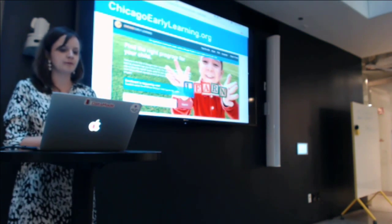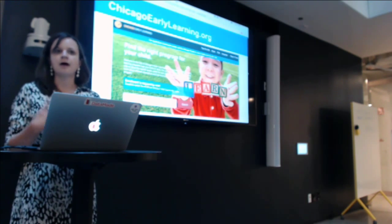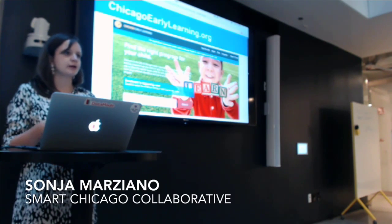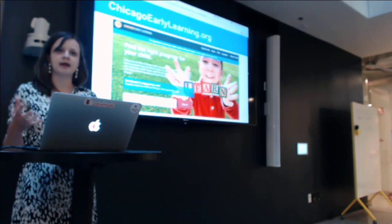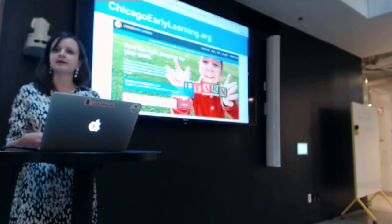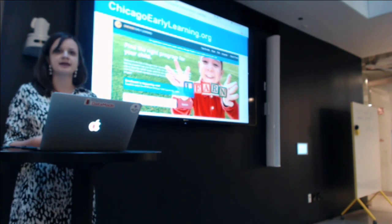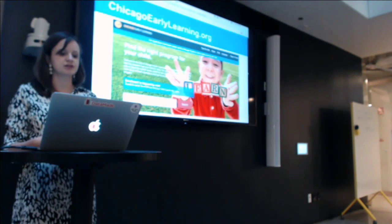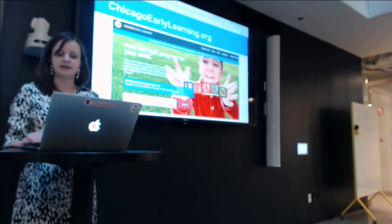The Chicago Early Learning Portal is a way for parents to search by address — either their home address, work address, a family address, or any address according to them — and then find locations near them, be able to select and compare those locations. The next step is actually making contact with those locations, finding more information about them, and getting enrolled.